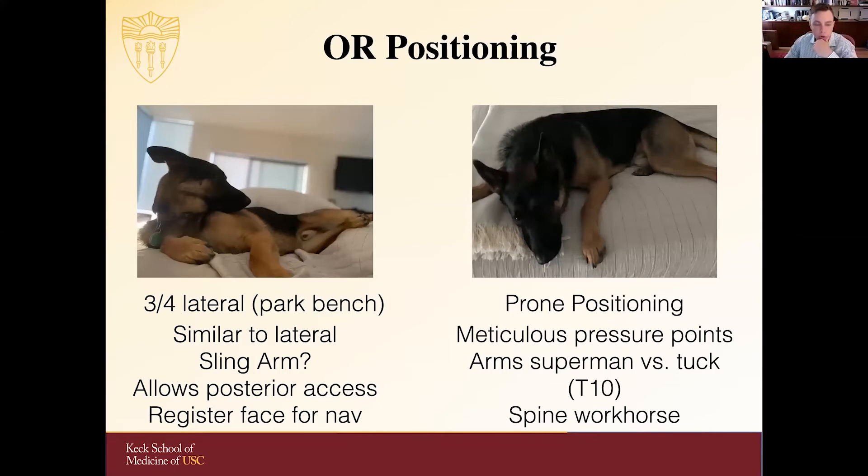In lateral, three-quarter lateral, or park bench positioning, you'll have more options for positioning the upper extremities, you can achieve excellent posterior access, and you can probably still register the face for navigation so you may not have to place fiducial markers. Prone positioning is challenging and requires a lot of thought — meticulous assessment of pressure points and where you're going to position the arms. It's a workhorse approach for the spine and for many lesions in the posterior fossa. It's important to understand the dangers of prone positioning, including ischemic optic complications.